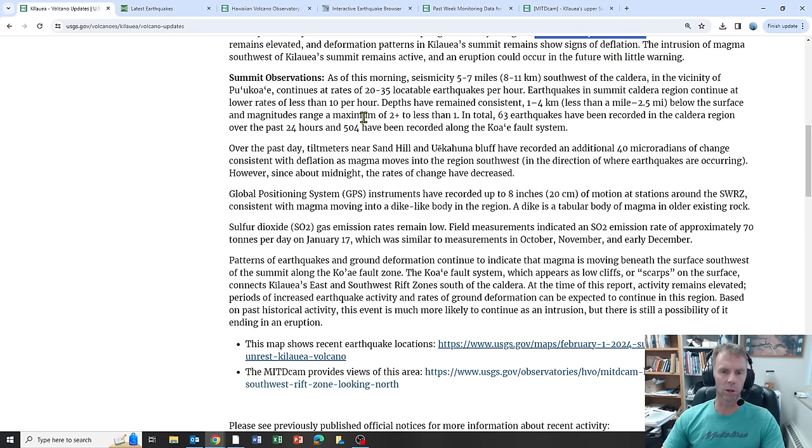Earthquake magnitudes are mostly between one and two. In total, 63 earthquakes have been recorded in the caldera region over the past 24 hours, and 504 earthquakes have been recorded along the Kaua'e fault system to the southwest and south of the summit caldera. Over the past days, tilt meters have recorded 40 micro radians of change consistent with deflation as magma moves into the region to the southwest.